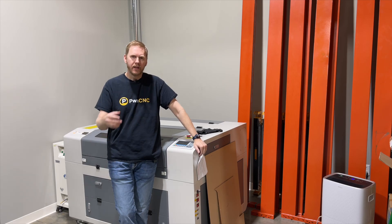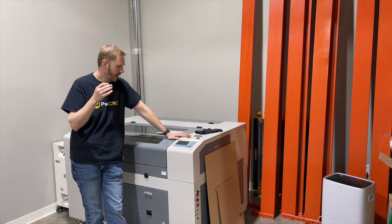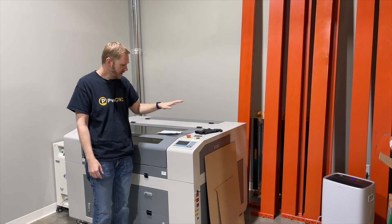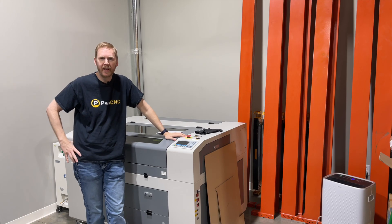Further back in the warehouse is our CO2 laser. It took a while to get this over from my garage, but it's here now and it's ready to put to work. We had the vent installed, which goes straight out the back — it just bends right outside. We've got the fan, we've got it all hooked up. It is ready to start pumping out parts.